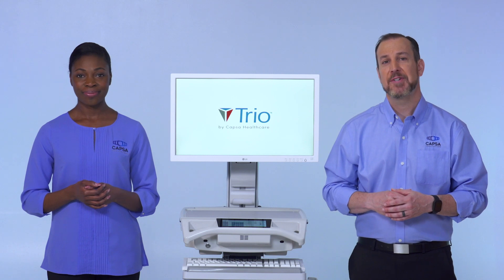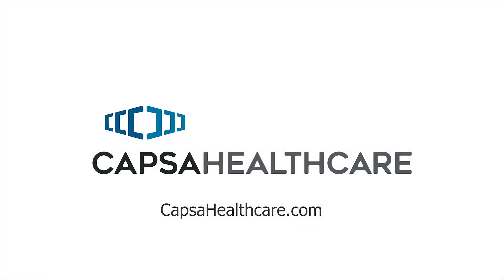To learn more about TRIO, or to schedule a demonstration, please contact CAPSA Healthcare, or visit us at capsahealthcare.com.